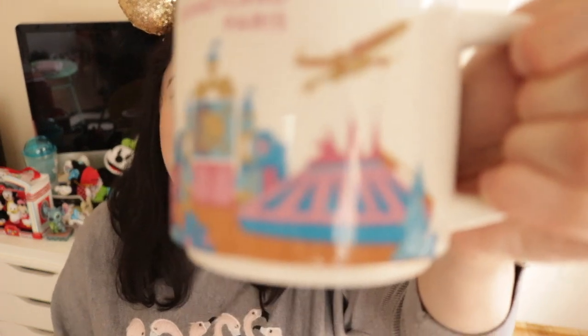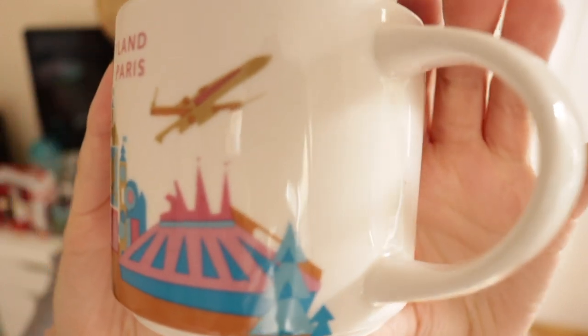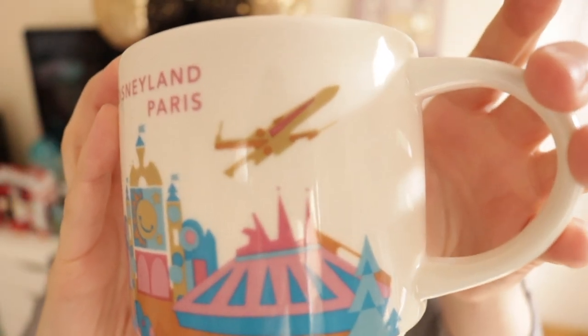I kept watching other people's hauls about a mug that kept coming up — it had all the attractions on it in pretty pastel pink and blue colours. I only realised from a couple of vlogs ago that it was from Starbucks, so I went in and managed to get one. It says Disneyland Paris on it and it's very vintage style. It has all the rides on there — Big Thunder Mountain, Sleeping Beauty Castle, Small World, Space Mountain and the Star Wars area too. I don't normally drink a lot of coffee but I've recently got into cappuccinos, so I'm looking forward to using it.